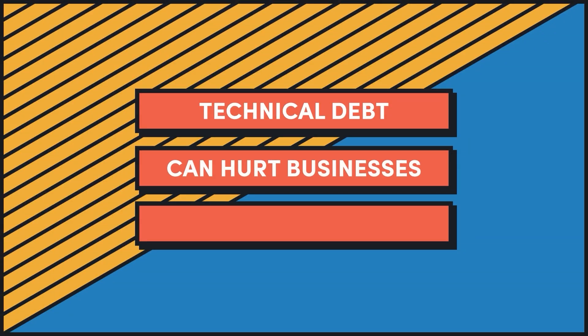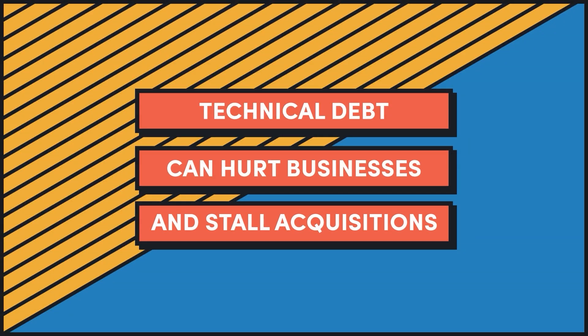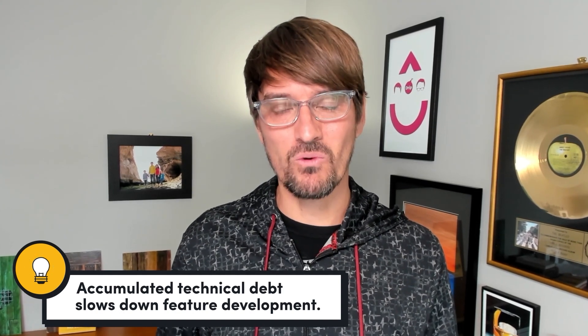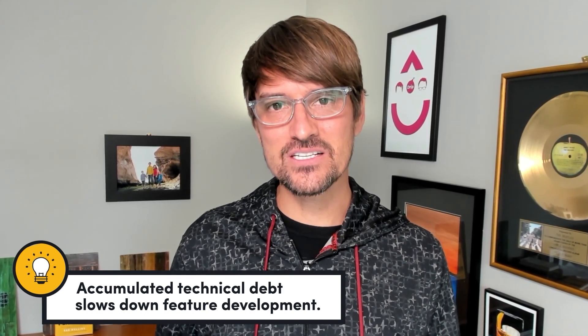Several years ago, I saw a multi-million dollar SaaS acquisition not go through because of the level of technical debt the application had. Acquisitions getting canceled because of technical issues are rare, but any amount of technical debt you're carrying over the years or decades you run your business is going to be a competitive disadvantage. It's an anti-pattern. And while every app has some level of technical debt, if you let it stack up over time, it's going to slow down your feature velocity, make it hard to retain developers because they don't want to work on crappy code. And yes, it's feasible that it could even impact your ability to get acquired.